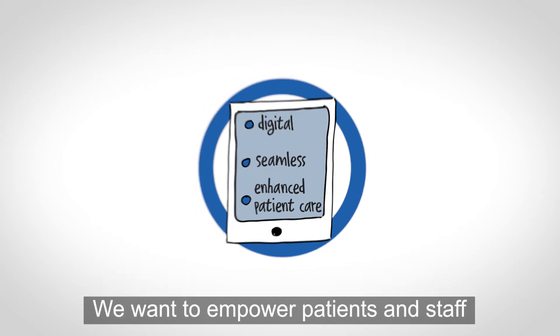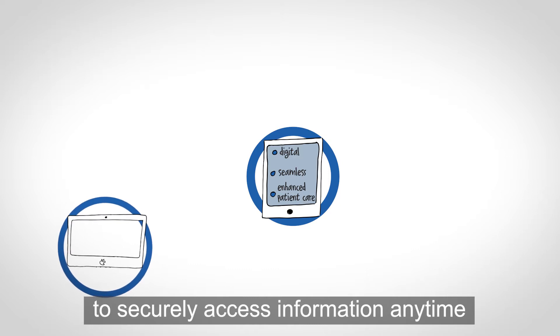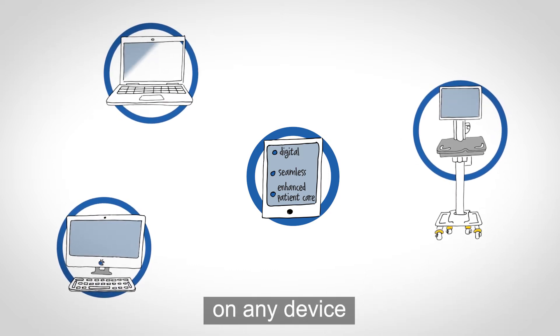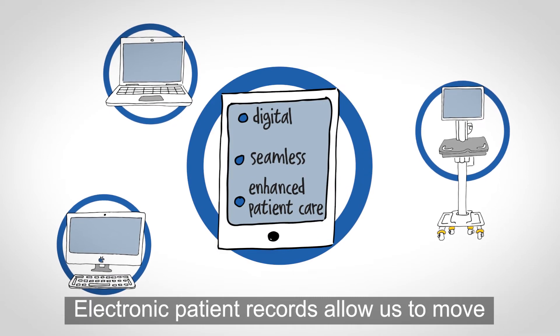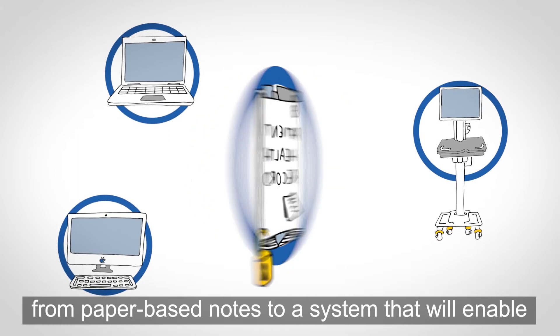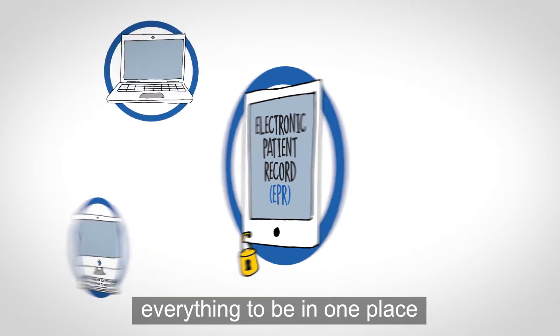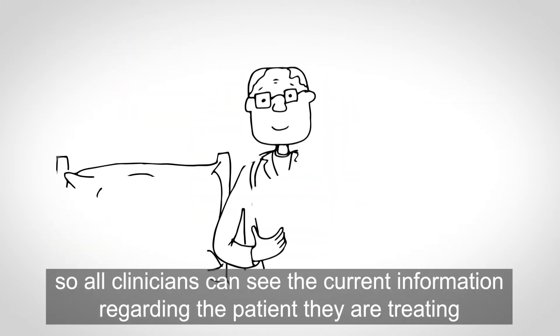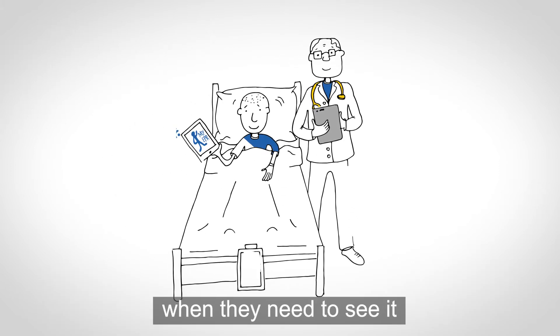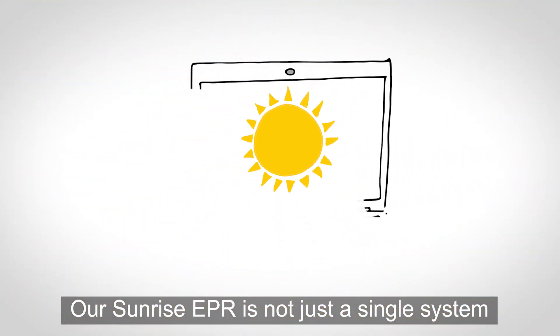We want to provide digitally seamless, enhanced patient care. We want to empower patients and staff to securely access information anytime, any place, on any device. Electronic patient records allow us to move from paper-based notes to a system that will enable everything to be in one place, so all clinicians can see the current information regarding the patient they are treating when they need to see it.